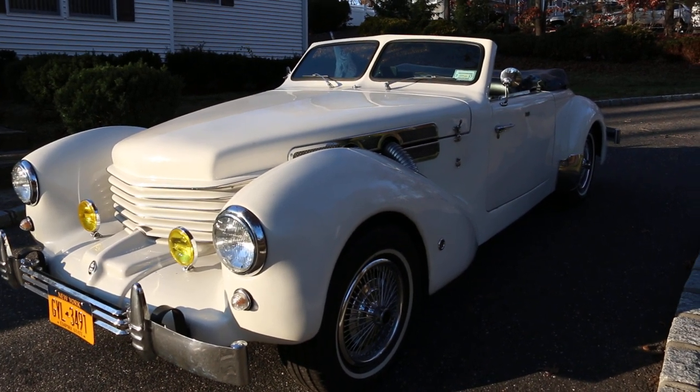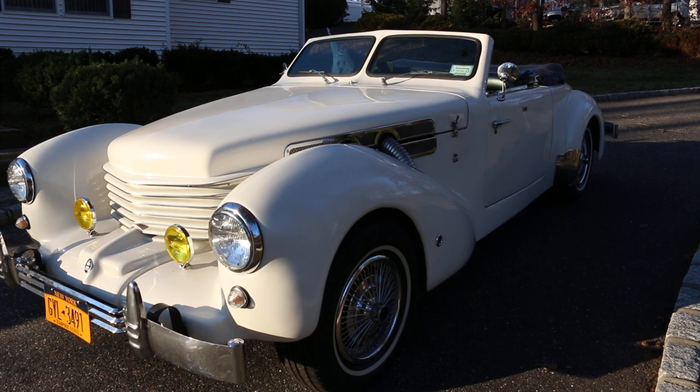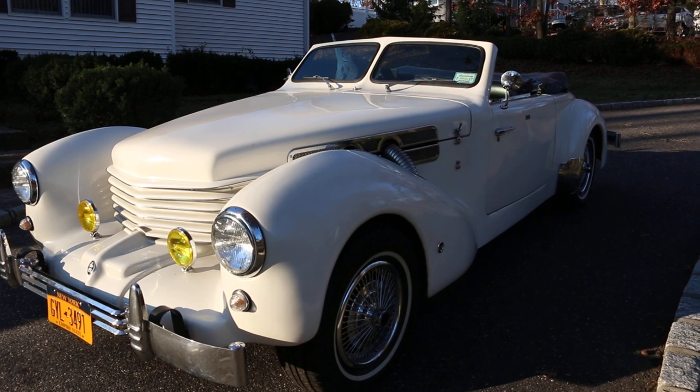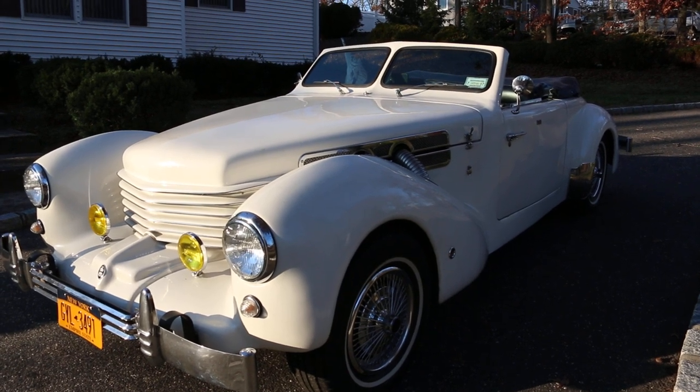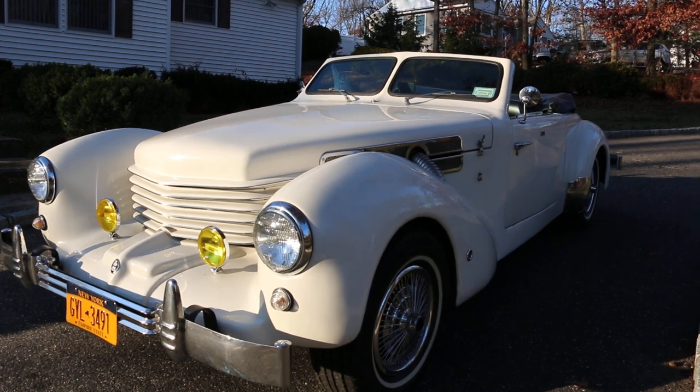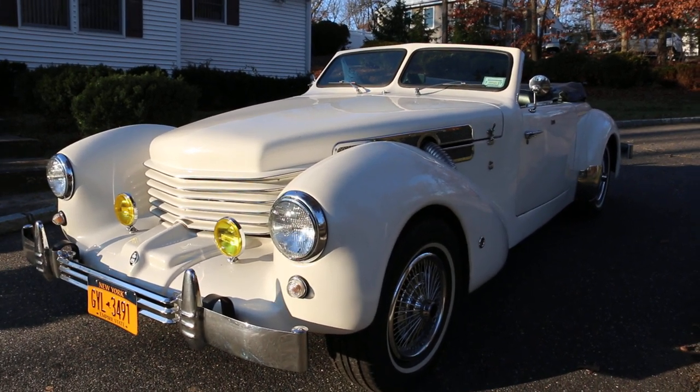It starts up just the way they did in 69 — you turn the key, pump the gas a few times, and it goes right off. It's a regular carbureted car. How long have you owned this one, Joe? Only about a year now.